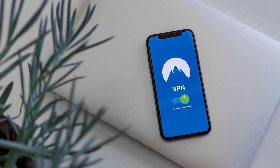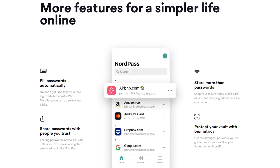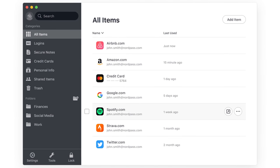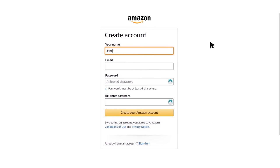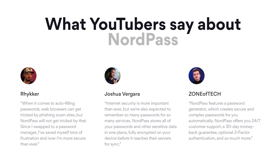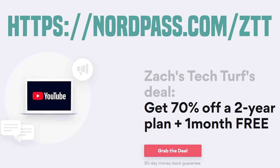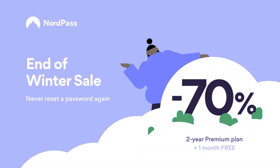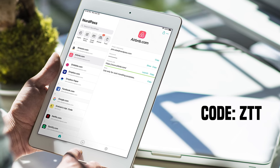NordVPN has been a staple trusted VPN provider, but now they have another highly regarded product called NordPass. NordPass is powered by those same NordVPN cybersecurity professionals, and provides you with a password vault to store all of your complex and different passwords for all of your websites. Features include desktop and user-friendly mobile apps, zero-knowledge architecture meaning your passwords are encrypted locally so no one other than you has access, and a data breach scanner that tells you if an account or credit card has been leaked. NordPass is offering 70% off at NordPass.com/ZTT — that deal expires February 25th, or use code ZTT.